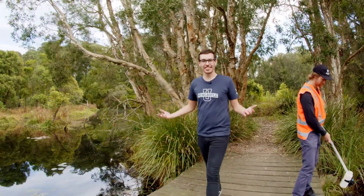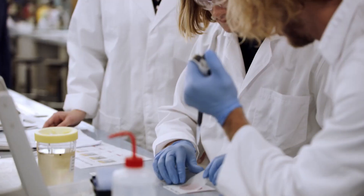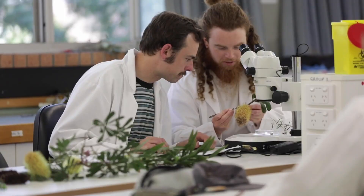Science goes beyond the lab here at Newcastle. Surrounded by native bush and wetlands, our campus is a living lab. Our labs use revolutionary technology to provide you with innovative teaching spaces.